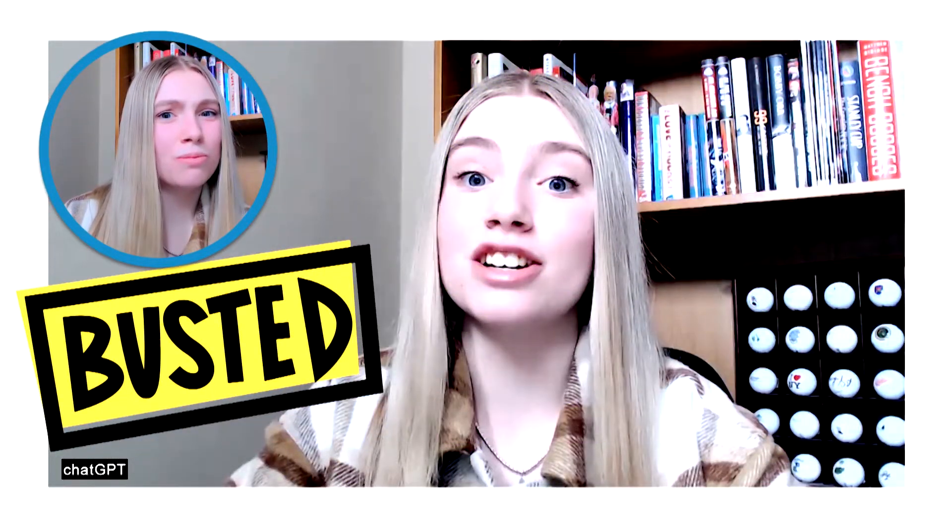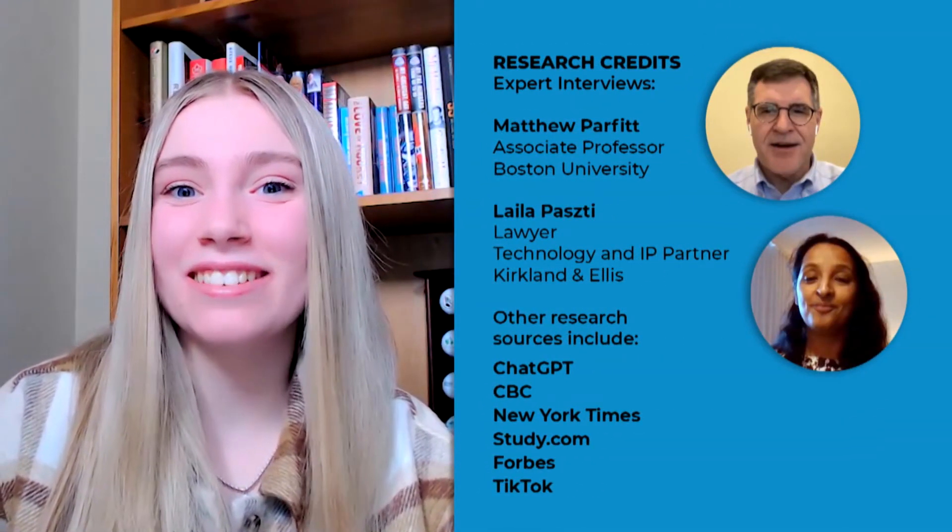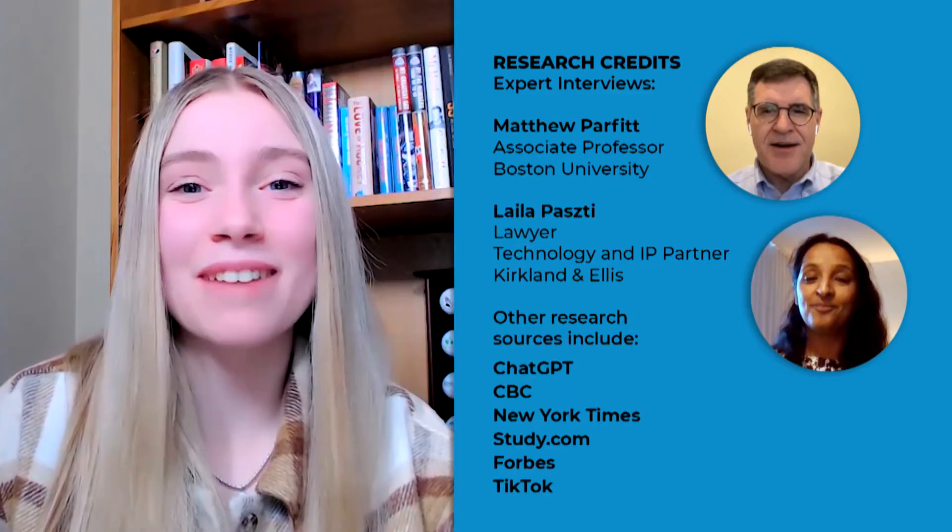So where does AI go from here? Well, that's a whole other explainer. That's it for KN Explains. For CBC Kids News, I'm Abigail Dove.